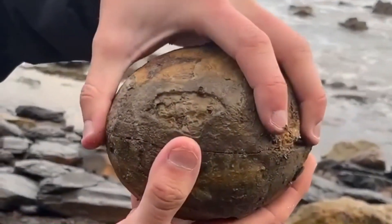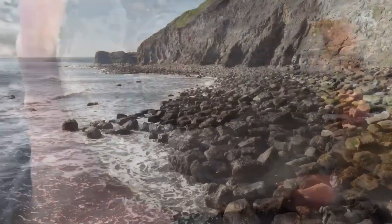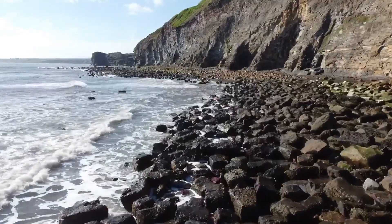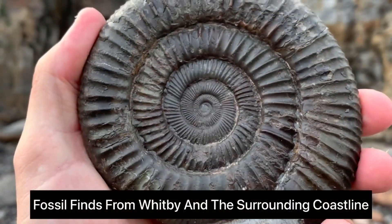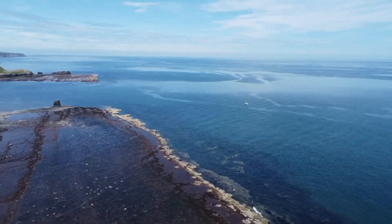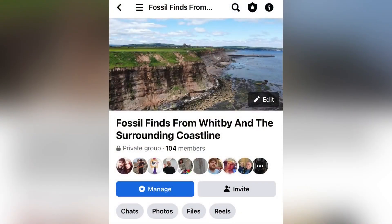I have created a group on Facebook where people can share pictures and videos of their fossil finds from the Whitby area. I want it to be a friendly group for people to get help with their fossil hunting and also receive identifications on their finds. I would love to see you all join — I'll put a link in the video and also in the comments.